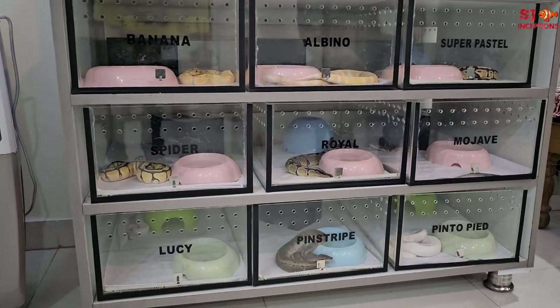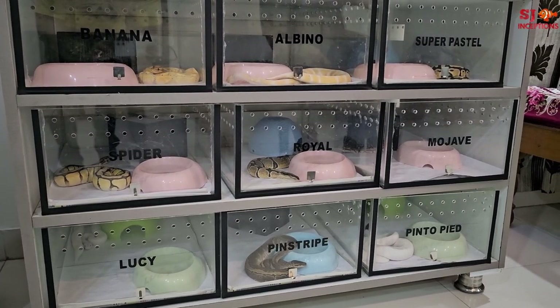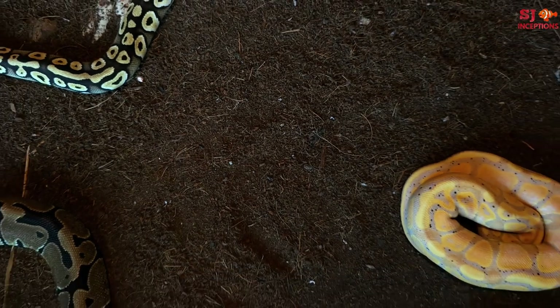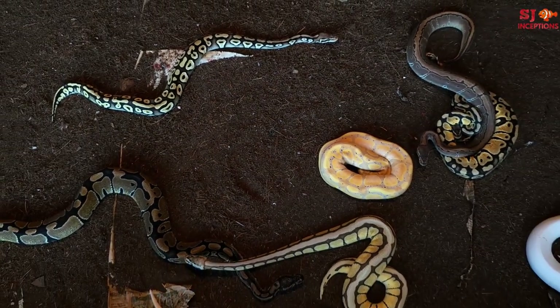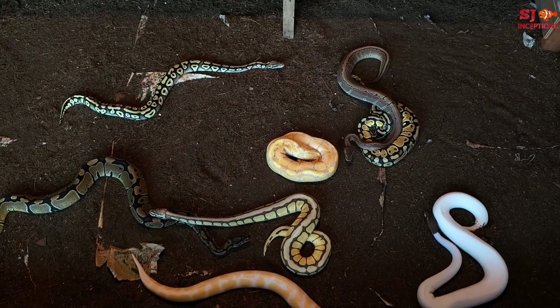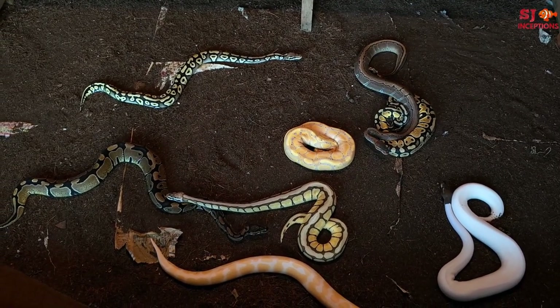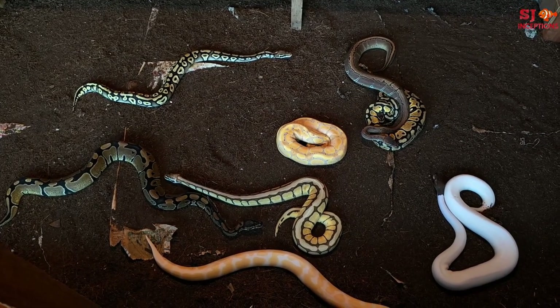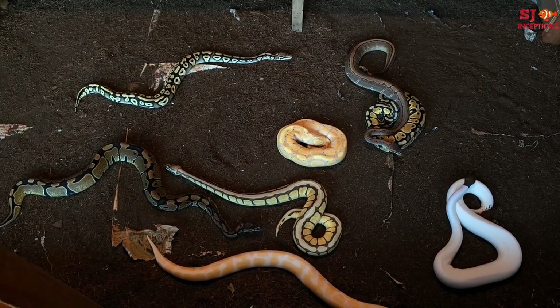They have made a setup in a very beautiful way. You can see all the ball pythons in front. To all the ball python lovers and reptile lovers, here is a treat to the eyes — presenting the ball pythons available at Mr. Abhishek's house. These are all their personal pets. There are no pythons for sale.